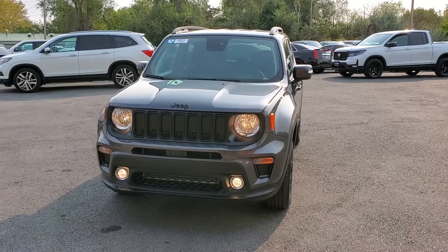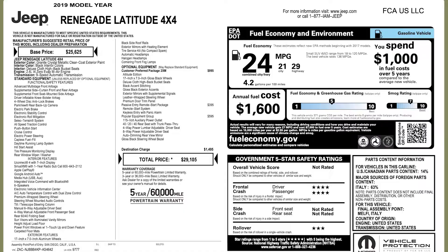For more inventory visit us at tjchapmanauto.com. In the spirit of full disclosure, here is a copy of the original label for your vehicle so you can see what it was equipped with straight out of the factory.